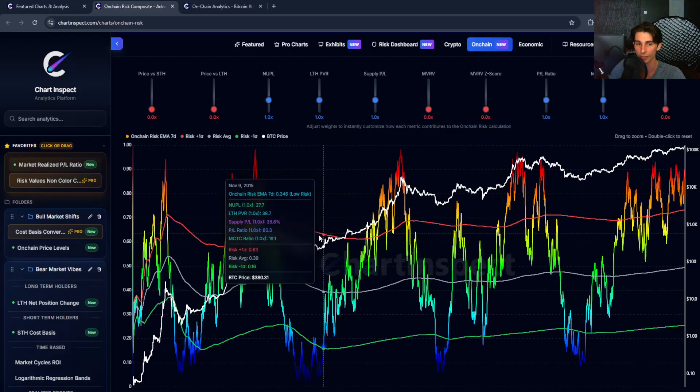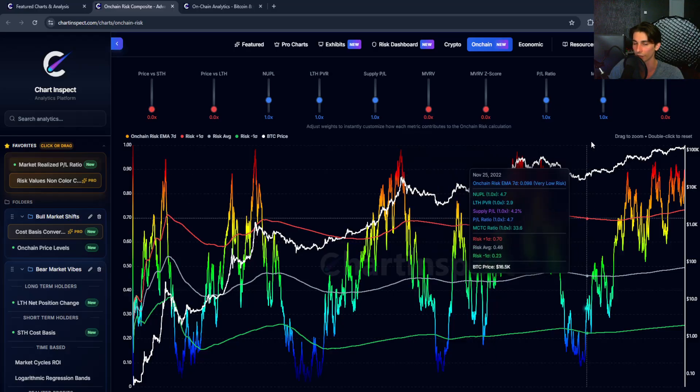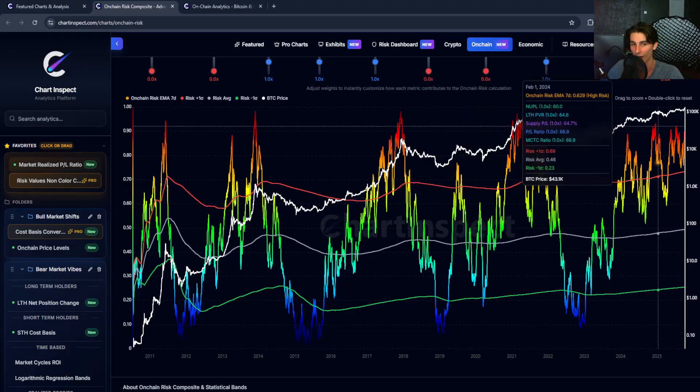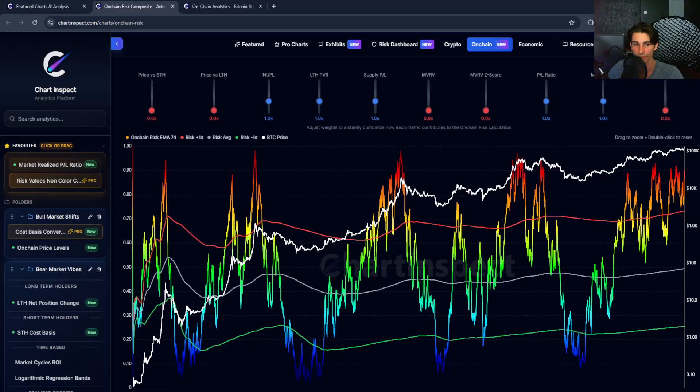You can also see that we're above the red band — the plus one standard deviation statistical band — which confirms we're in statistically overheated territory from a historical perspective based on this dataset. Now let me show you why and how this risk metric works and what specific metrics are driving it.